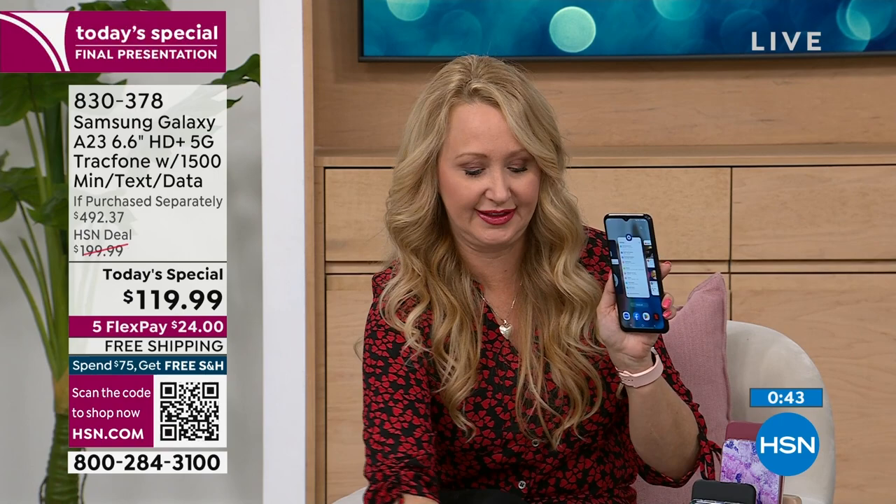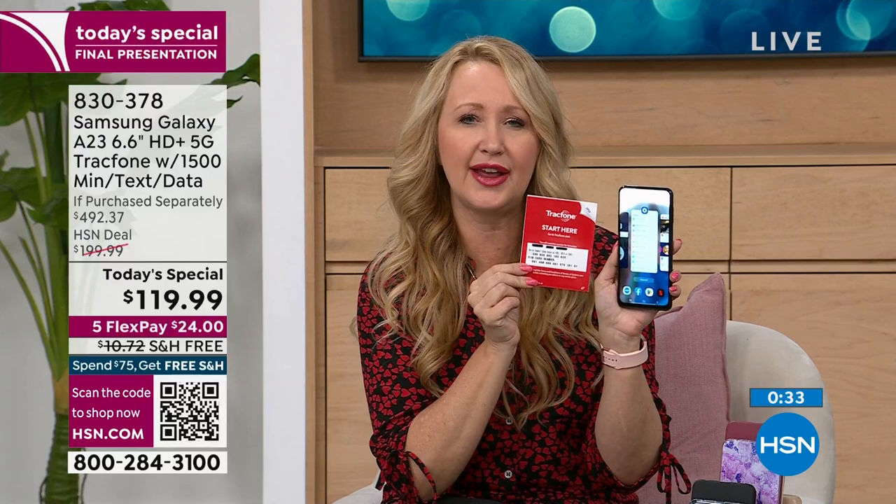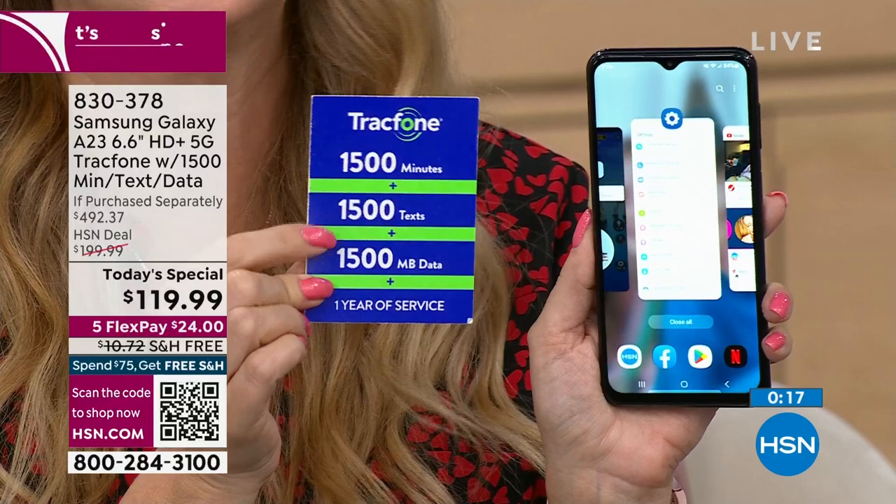When you activate, that starts the clock on your one year of service. You've got an entire year to use all of these talk minutes, text messages — all of it. If you need to buy more, you can buy an additional 1,000 text messages for only five bucks. It's so easy. If you need to add something, it's affordable. You're going to be so happy and wonder why you didn't do it sooner.